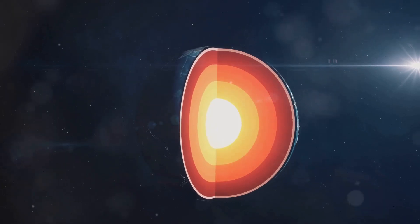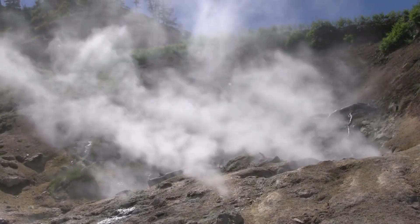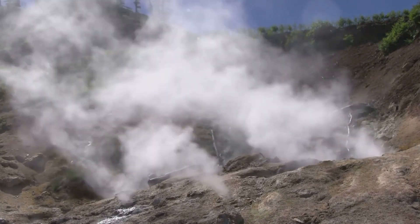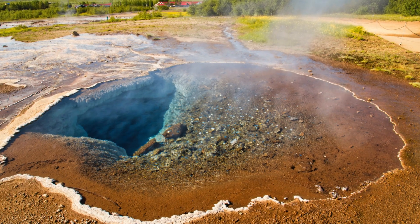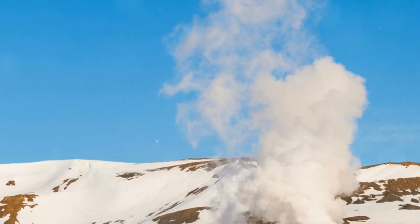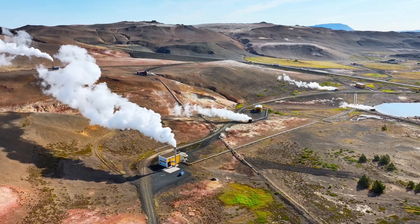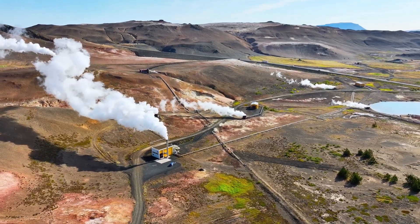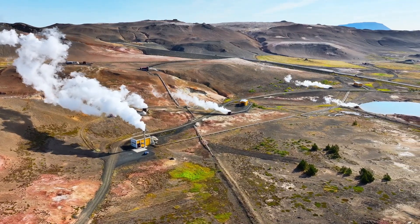To give you an idea, the Earth's core reaches temperatures comparable to the Sun's surface. This intense heat is constantly radiating outward, warming the layers above it. Even the Earth's crust, the coolest layer, still holds significant geothermal heat, which manifests in various ways, from hot springs to geysers. We can tap into this vast energy reservoir for our needs, making it a reliable and renewable power source.